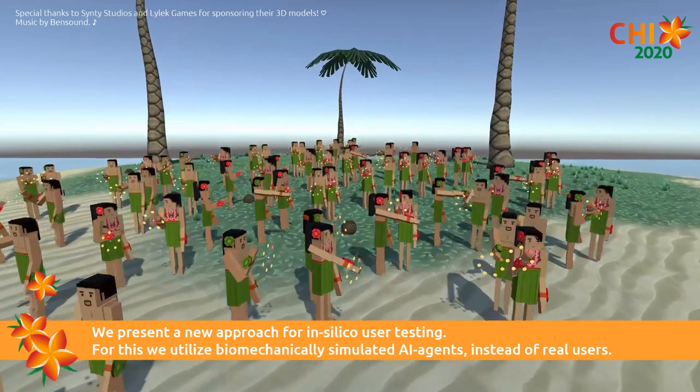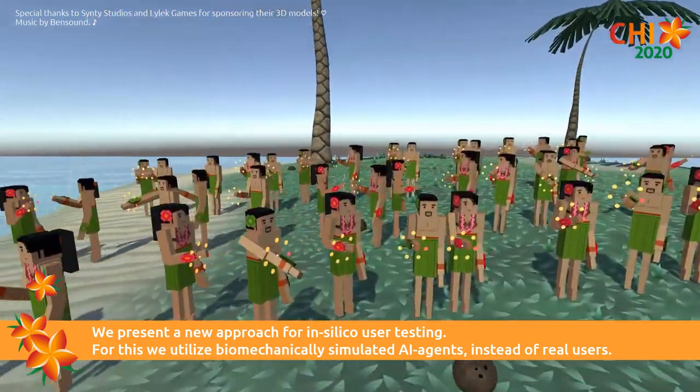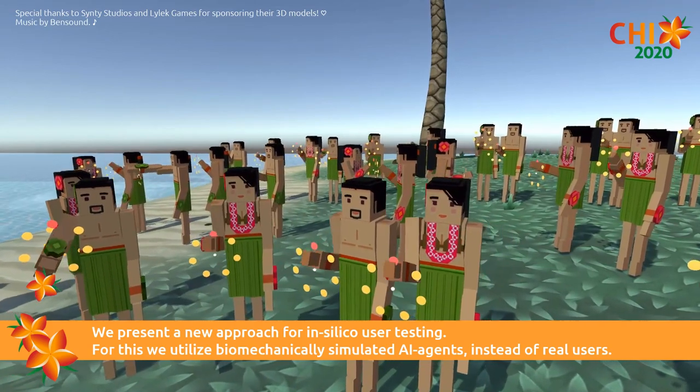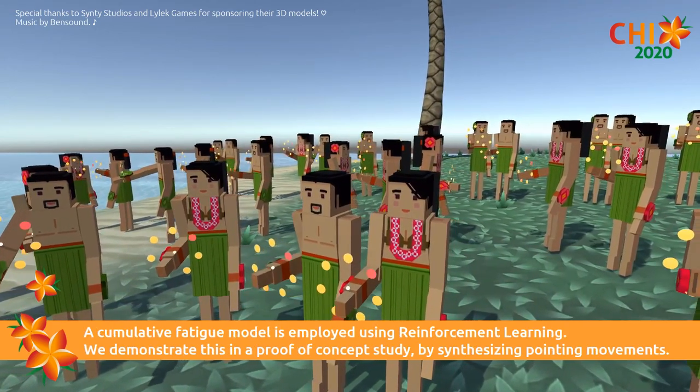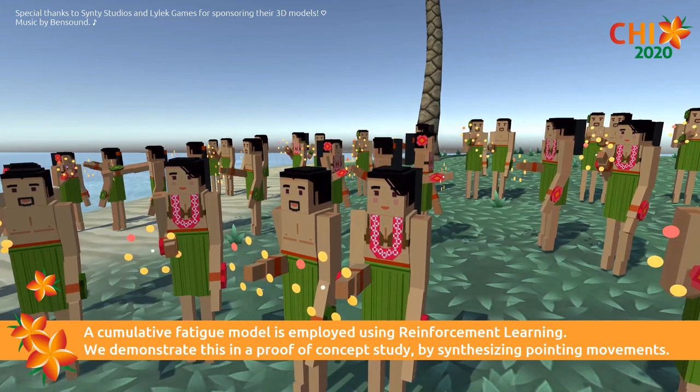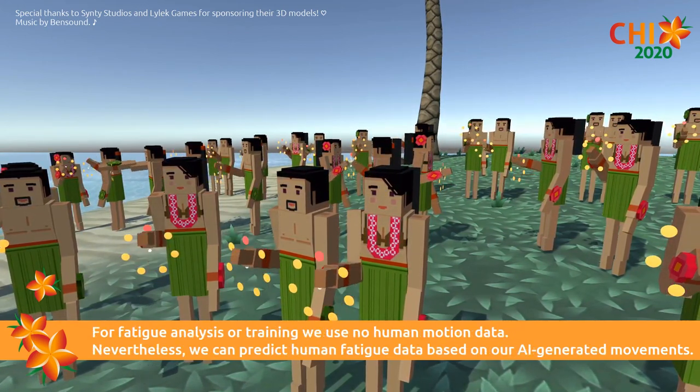We present a new approach for in-silico user testing. For this, we utilize biomechanically simulated AI agents instead of real users. A cumulative fatigue model is employed using reinforcement learning. We demonstrate this in a proof-of-concept study by synthesizing pointing movements.